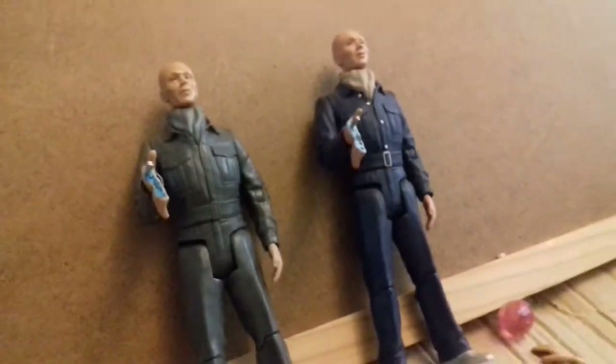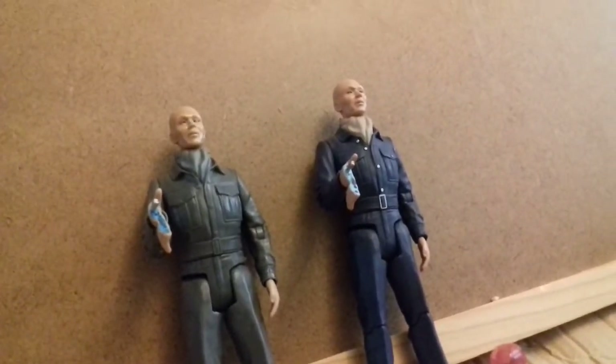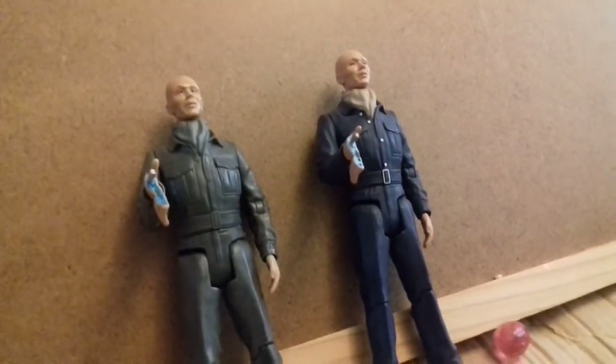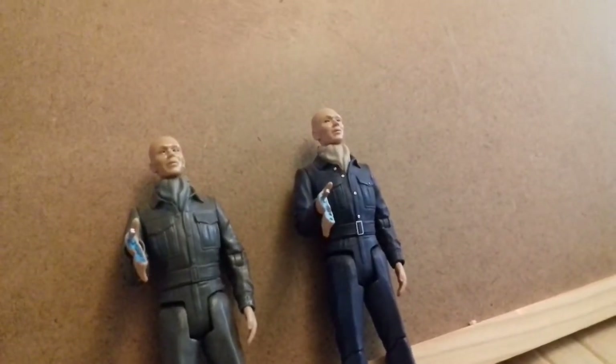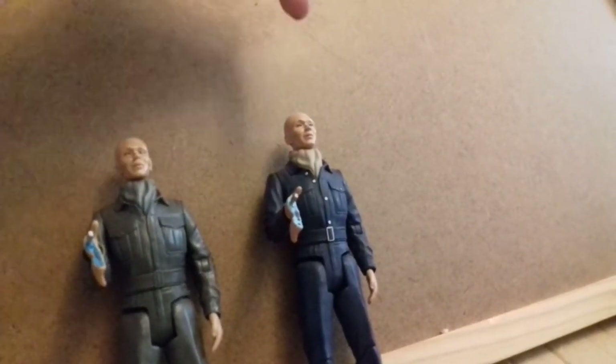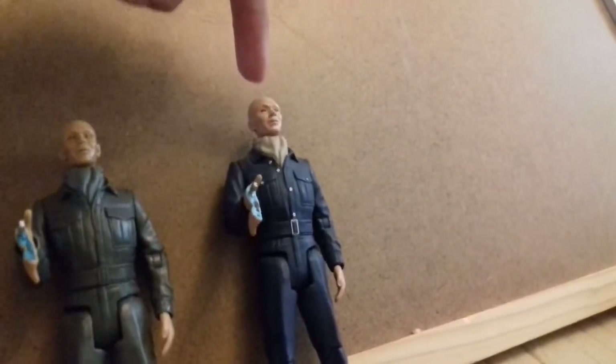In sixth place, we have the classic Autons. I'm not cheating with this one because they are the same sculpt. So we have the original from Spearhead from Space - let's call it Spearheads for short - which came in the Enemies of the Third Doctor set. And then next to it we have the Terror of the Autons Auton repaint from the Seventies Collector Set.